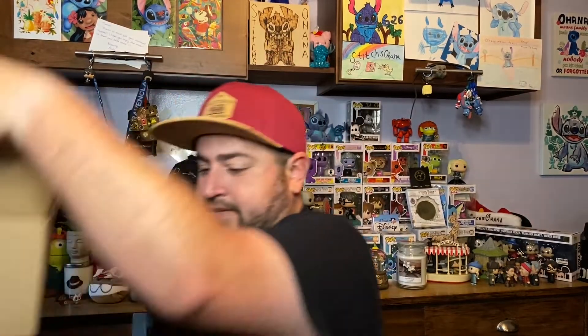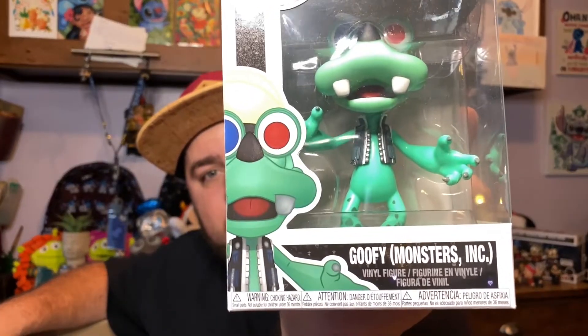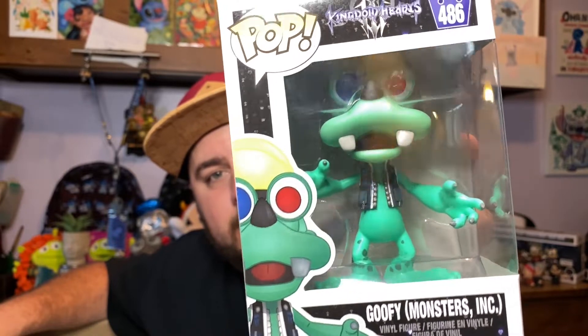Now we have the spring sale box — 11 pops going across a few different fandoms. The first one is Goofy from Kingdom Hearts, specifically from the Monsters Inc. world, so he's been transformed to look like a monster.